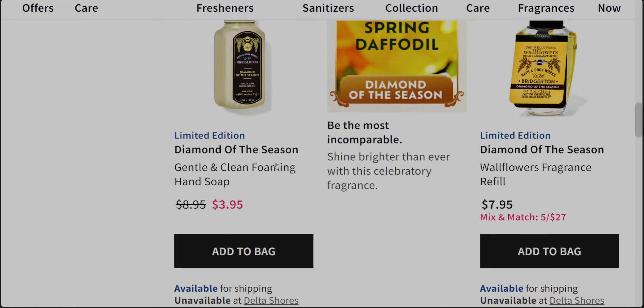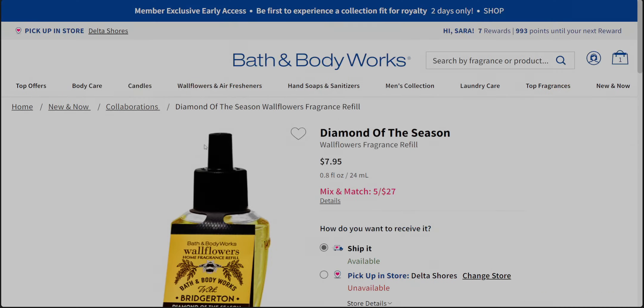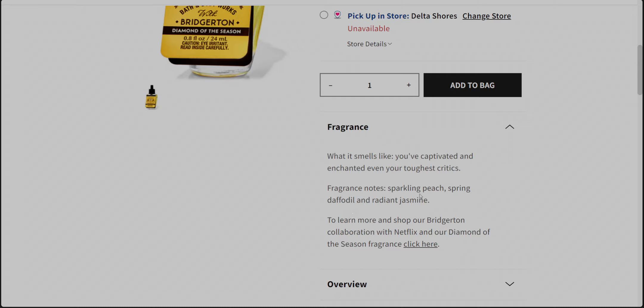Next is the wallflower refill bulb — same type of pattern, same design, 'Diamond of the Season.' I want to talk about the little storyline they have here: 'You've captivated and enchanted even your toughest critics.' The fragrant notes are sparkling peach, spring daffodil, and radiant jasmine — so it's going to be a floral, peachy, maybe effervescent scent. The page links back to the main Bridgerton collaboration page.